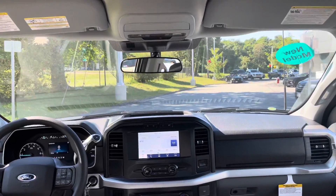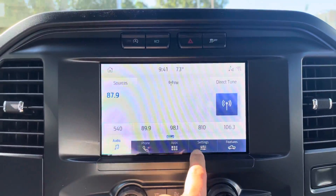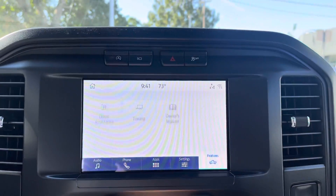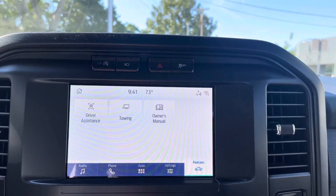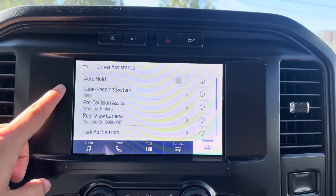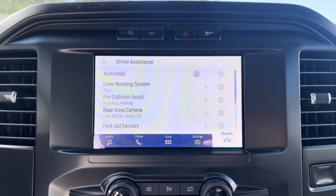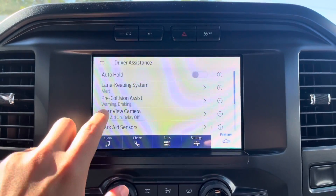Look at this beautiful dashboard. You have a nice touchscreen in the middle with your audio, phone, apps, and settings. You also have driver assistant features available in there, such as auto hold, lane keeping system which will keep the vehicle in the lane in case you're distracted, and pre-collision assist.